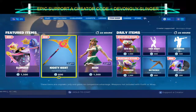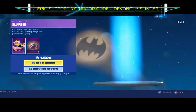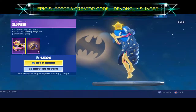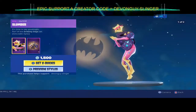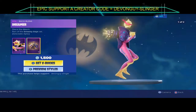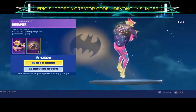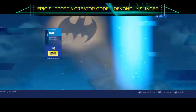September 2019 — bringing you today's item shop new item drop. We have a new skin called Slumber. Slumber comes in two styles: the blue version and the purple version. It also comes with a Dream back bling — we have a purple back bling and a blue-based back bling.